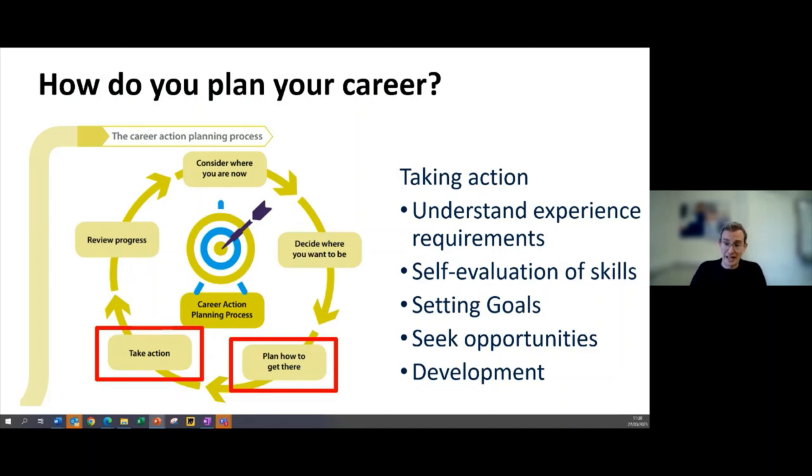What we're looking at is taking action — understanding the experience requirements of the roles you're going for, evaluating your skill level and experience in them, and setting goals to develop and reach that goal.